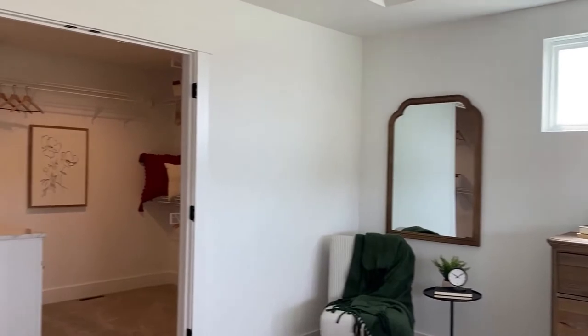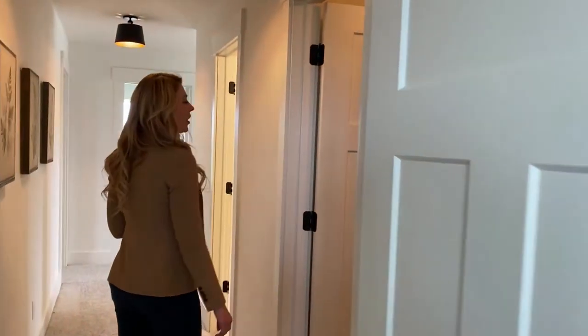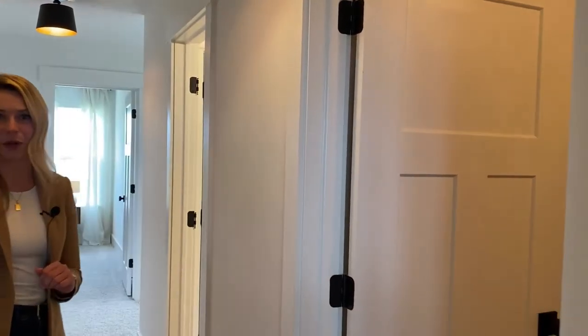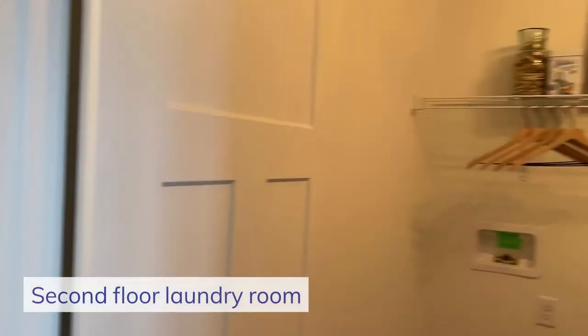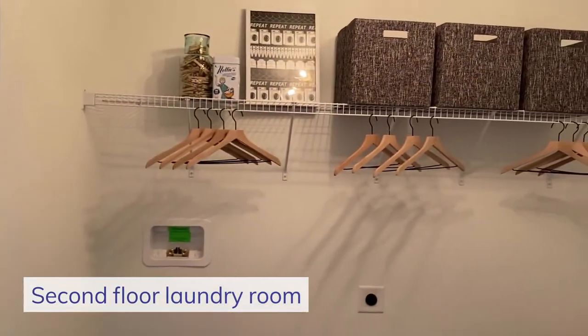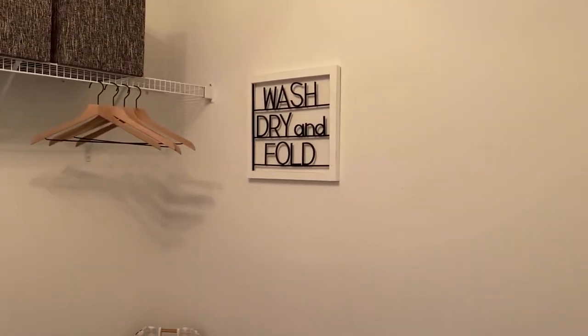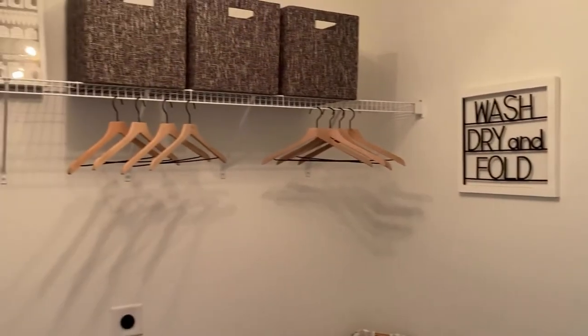Right down the hallway, we'll come to the first door on our right-hand side, which will be our laundry room. This conveniently placed laundry room is up on the second floor, which makes it right near all of our bedrooms, making all of your laundry needs — washing, folding, drying, and putting it all away — so much easier.